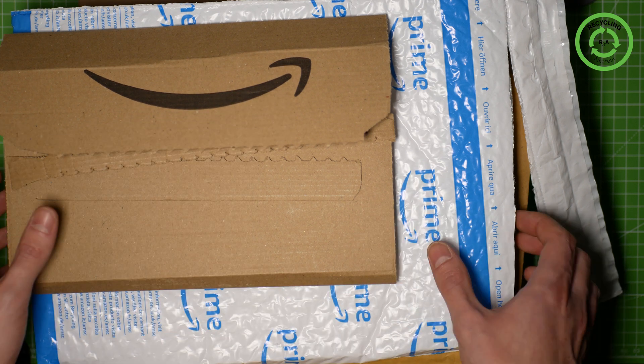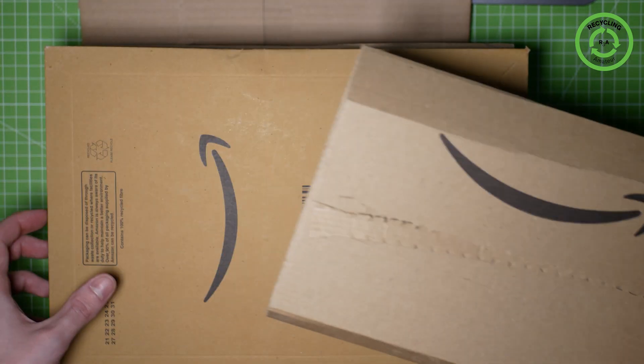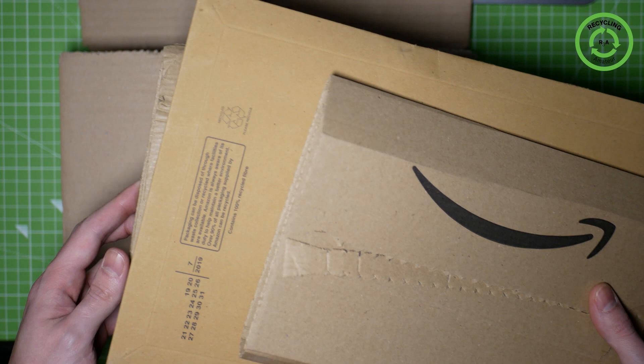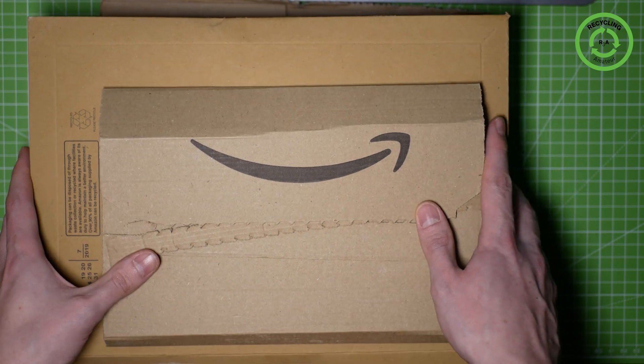For a while, Amazon only used cardboard packaging, such as this one, and the packaging changed format and shape depending on what you were ordering. And all this packaging can very easily be recycled with your used paper.